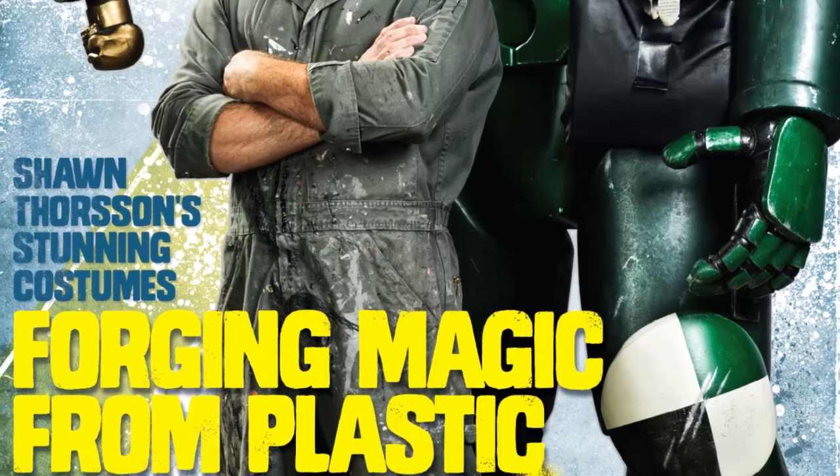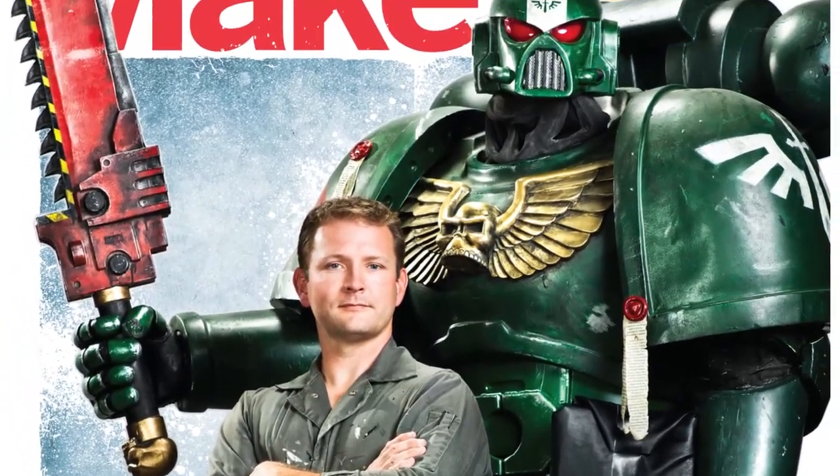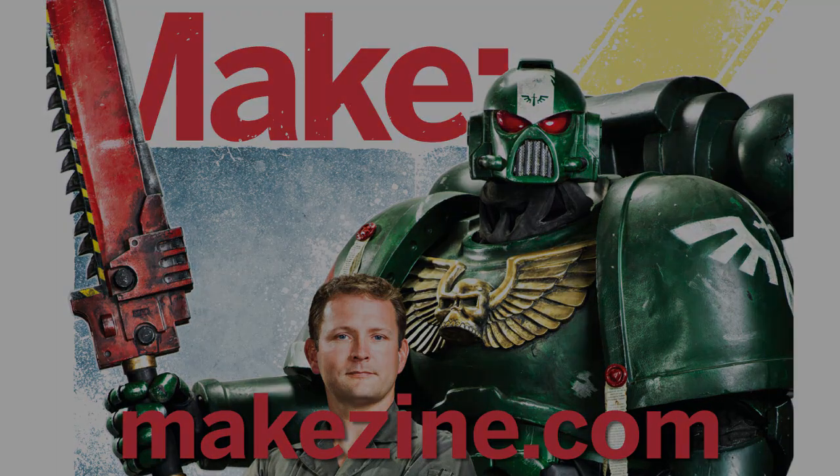All of this and so much more — over 23 projects in Make Volume 32 — on newsstands now, or subscribe at Makezine.com.